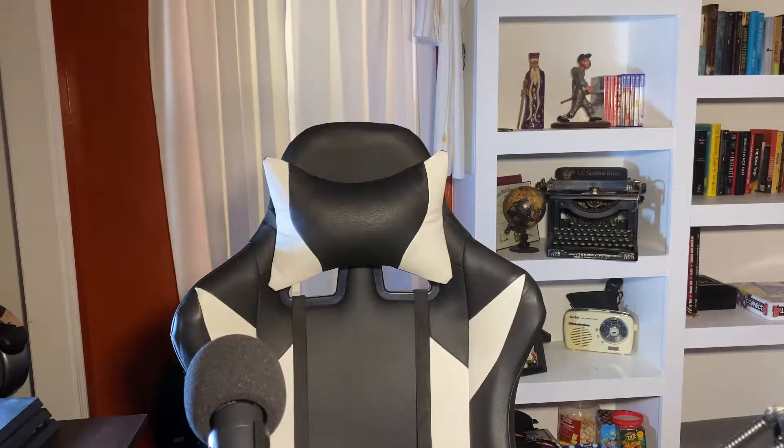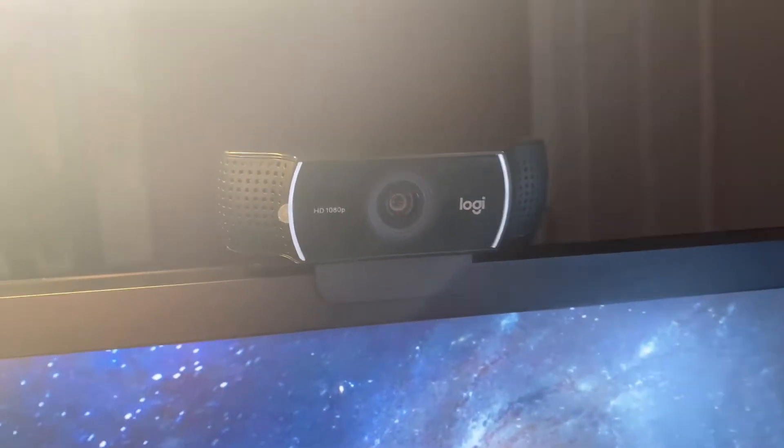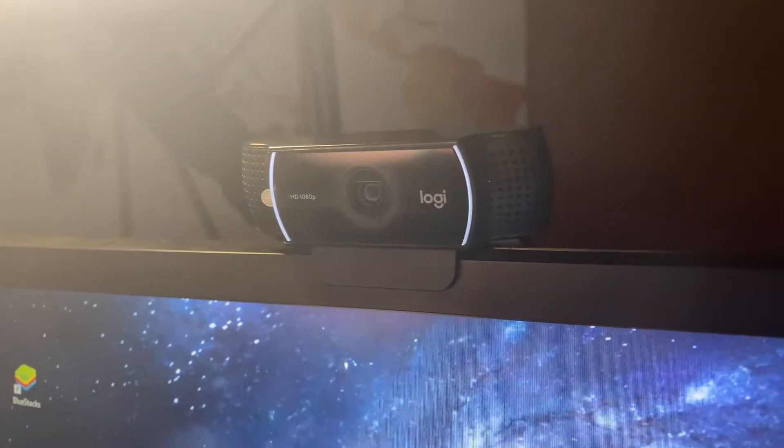For the webcam, I honestly just run a Logitech C922. It's really great. It does 60 FPS, and it's supposed to not really do 60 FPS on 1080p, but I've gotten a way to tweak the settings where it pretty much is 60 FPS on 1080p. So for streams, it's fine.